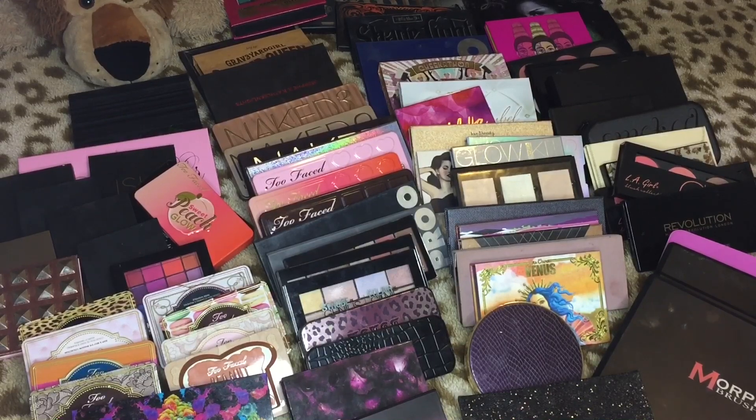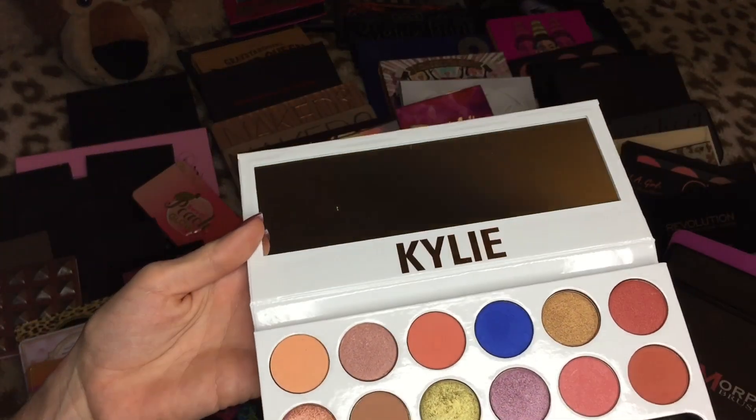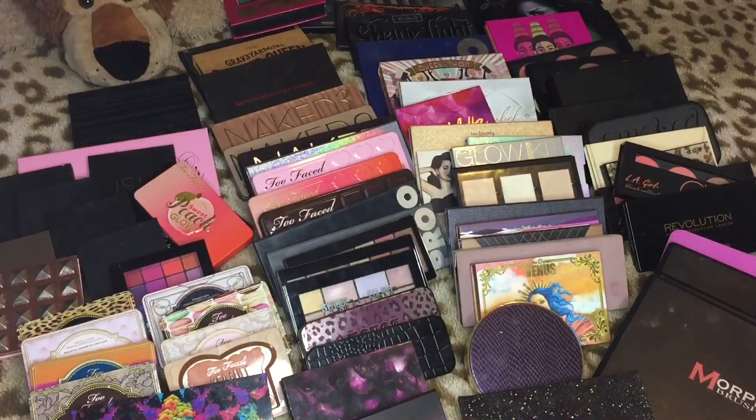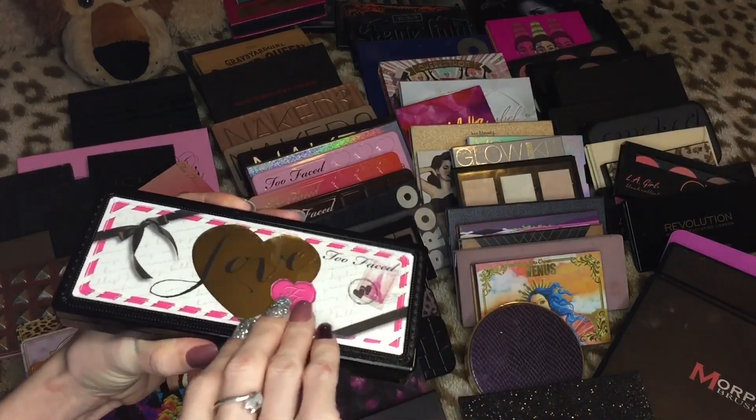We're going to start out with some palettes that I know I'm definitely going to keep, so we can get through this a little bit quicker. This is the new Kylie palette — the peach one. I just got this and haven't even used it yet, so obviously that is going to be a keeper.